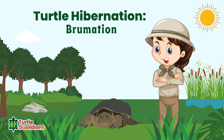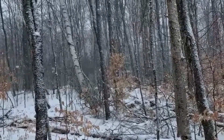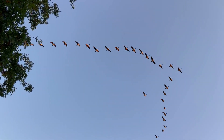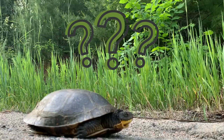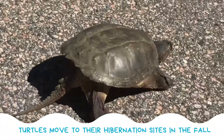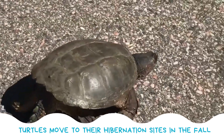Let's learn about turtle hibernation. It's wintertime in Ontario with freezing temperatures and snow. Many birds travel south for the winter, while moose stay active. We know that some animals hibernate, like bears — but what do turtles do in the winter? Turtles hibernate too, and we call this brumation.